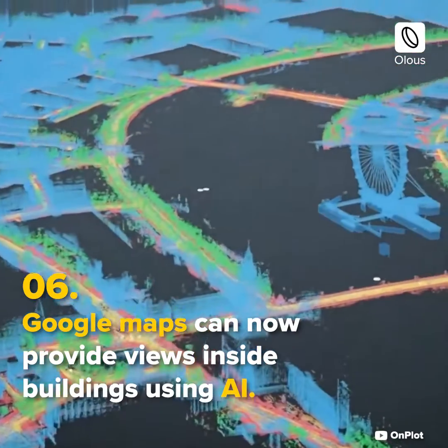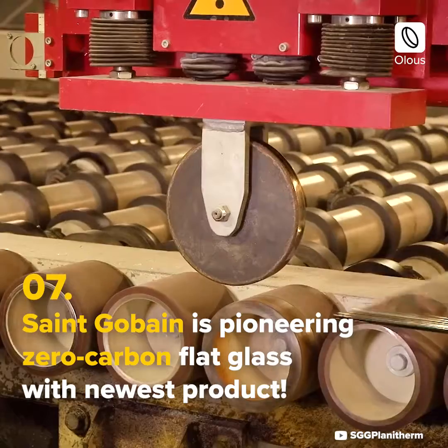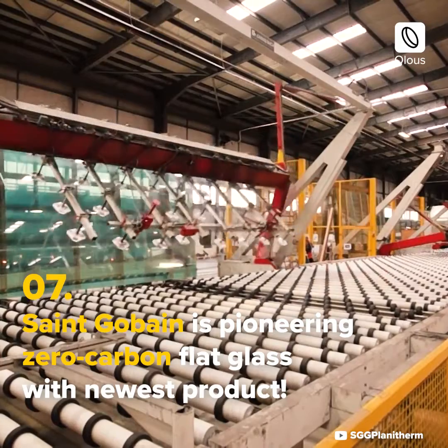Google Maps can now provide views inside buildings using AI. Saint-Gobain is pioneering zero carbon flat glass with its newest product.